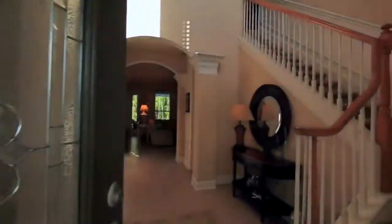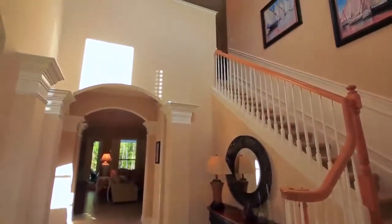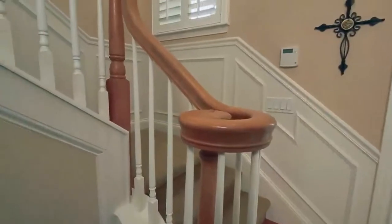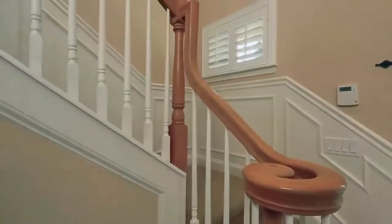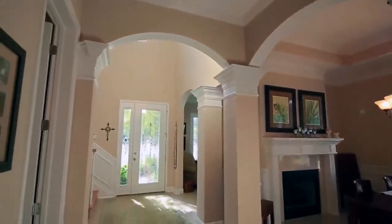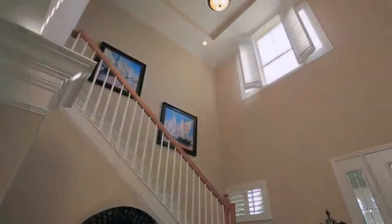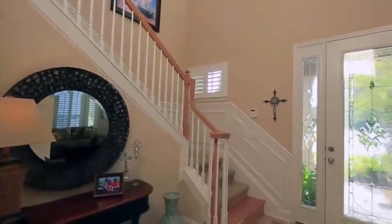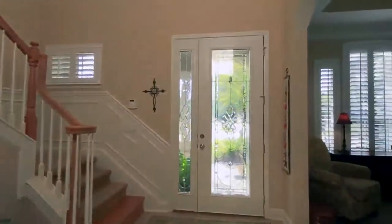This elegant grand two-story foyer welcomes you to your new home sweet home. Toll Brothers has a wonderful design in this floor plan featuring tons of curvatures and beautiful columns with crown molding throughout. Right off the foyer is a beautiful stairwell leading to the second floor with chair railing and crown molding.